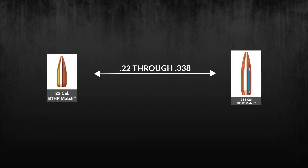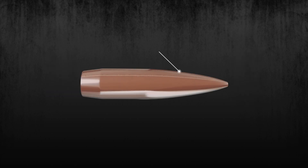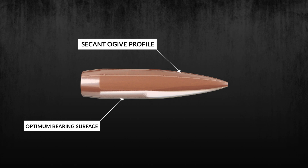Ranging in size from 22 to 338 caliber, Hornady Match Bullets feature a secant ogive profile that provides the optimum bearing surface and works to produce in-flight stability, low drag, and flat trajectories.